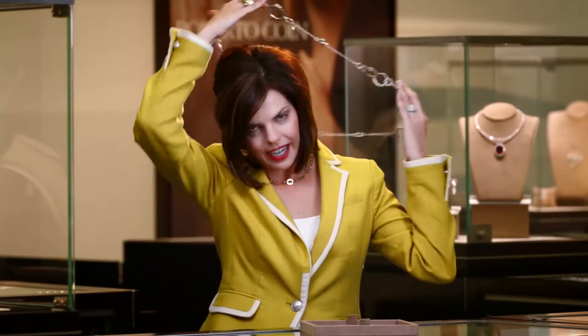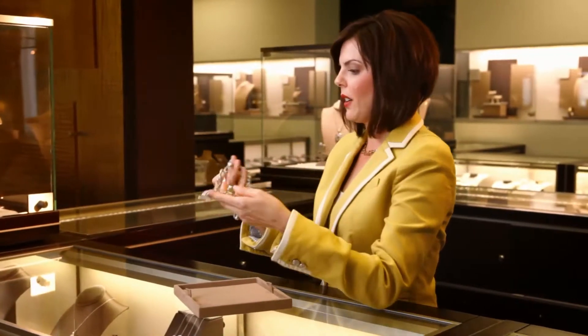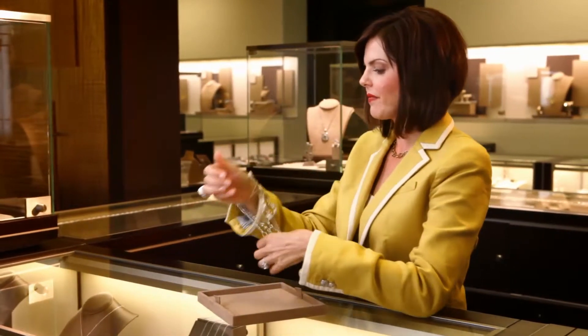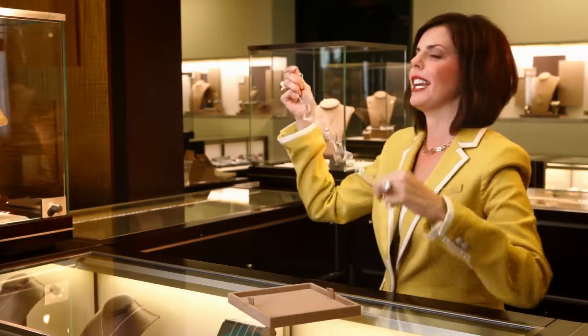You could wear it long. You could actually double it. You could wear it as a bracelet. And also, if you like, you can wear it as a belt. So there you go — it's one necklace, four different ways to wear it.